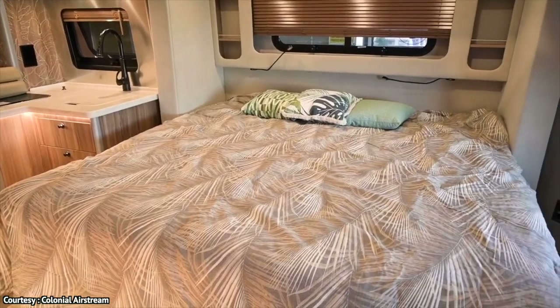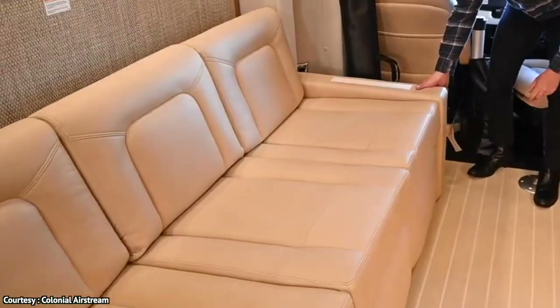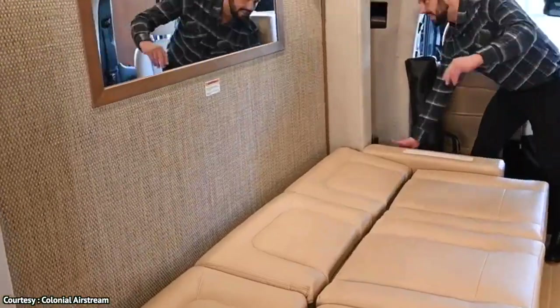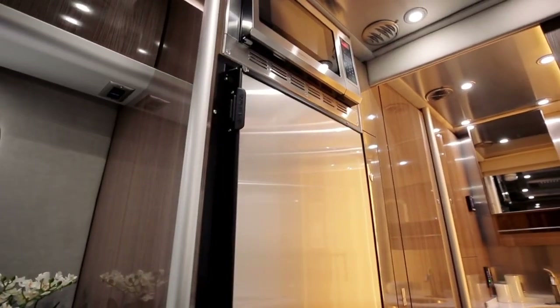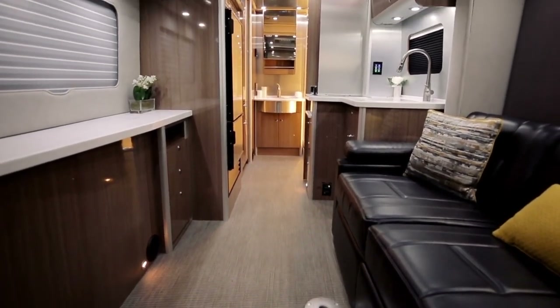There is a very large bed that's a comfortable 73 by 73 inches in size, as well as electric shades that can be controlled at the touch of a button so that you can enjoy a dark, peaceful rest.